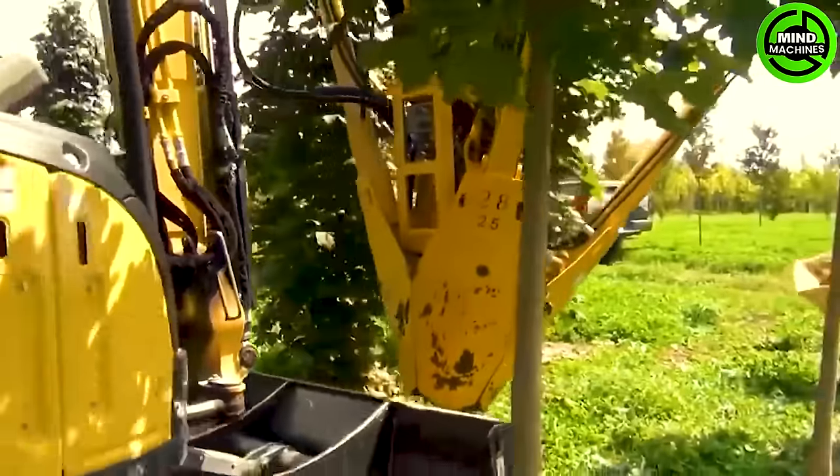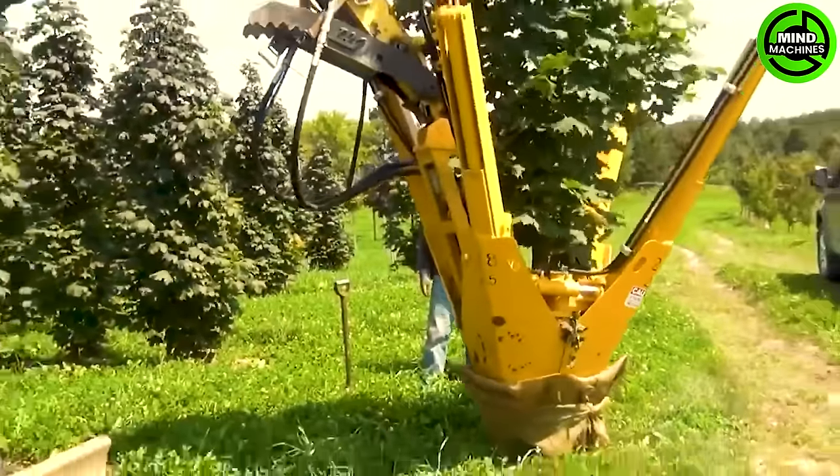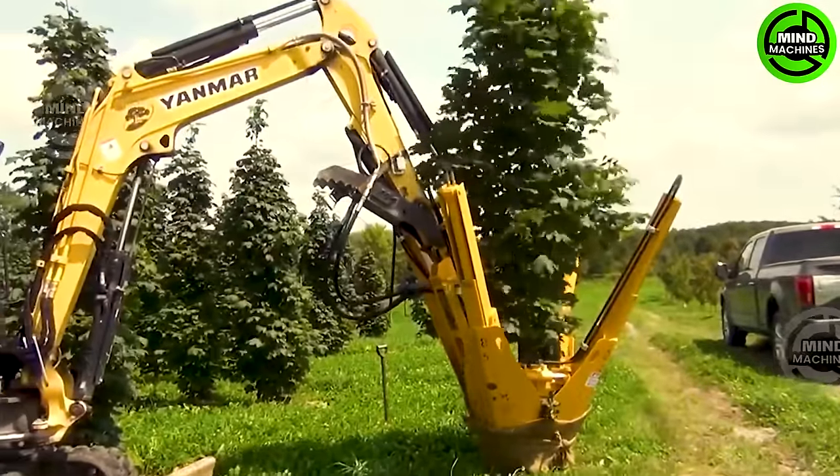You've encountered this distinctive machine before. With it, one can effortlessly relocate a tree to any location in just a matter of minutes.